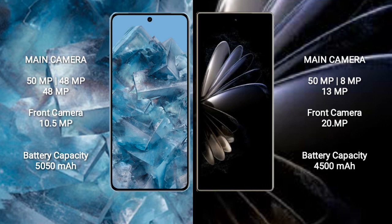Google Pixel 8 Pro has a 5050mAh battery with 30W fast charging support. Xiaomi Mix Fold 2 has a 4500mAh battery with 67W fast charging support.